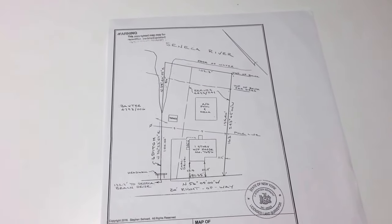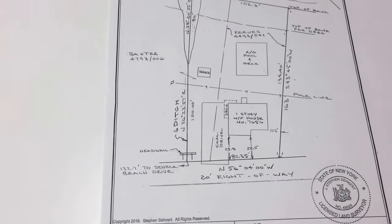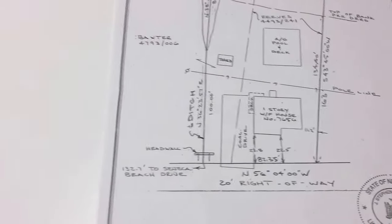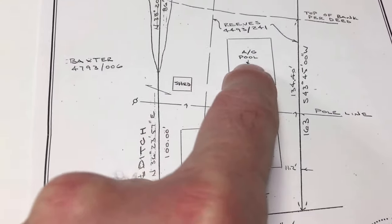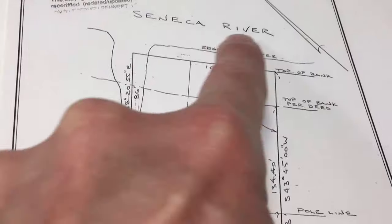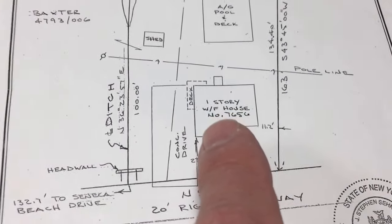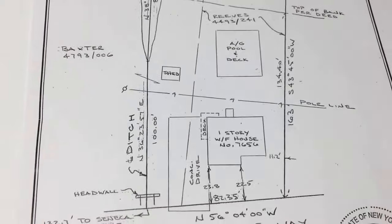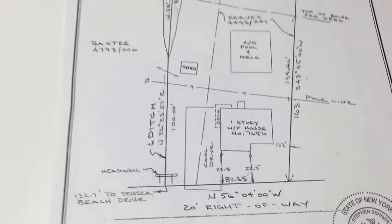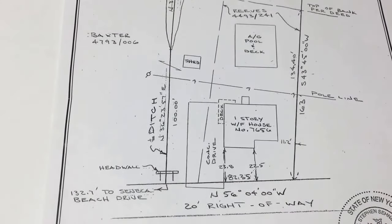Thank you for taking a tour of 7656 Seneca Beach Drive. Just to recap — one additional piece of information you may be wondering: utilities run $188 a month. As a recap of our tour: there's the concrete driveway, the shed, the pool, 102 feet on the Seneca River. We went into the house — two bedrooms and one bath on the main level, another two bedrooms with a possible third or fifth bedroom down in the basement, and a walkout to the patio. For those of you who feel inspired after seeing this video, give us a call at 315-695-6434. And just remember, as always — real estate is awesome. You guys have a great day!